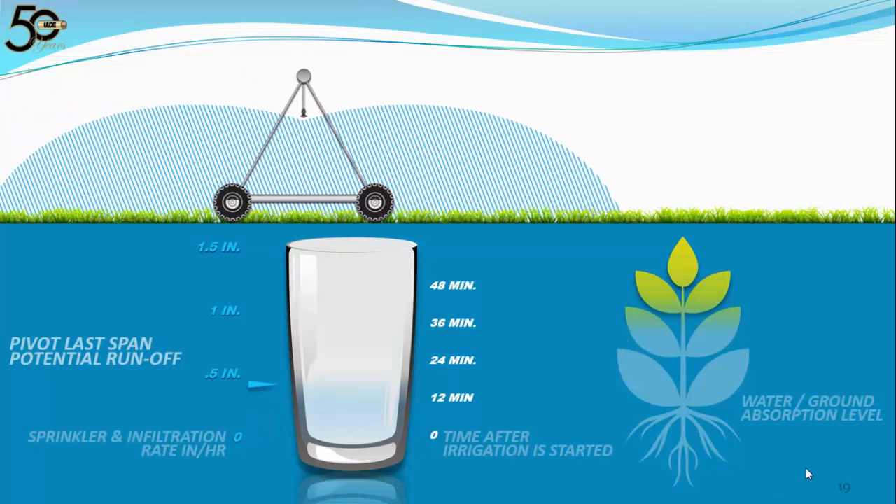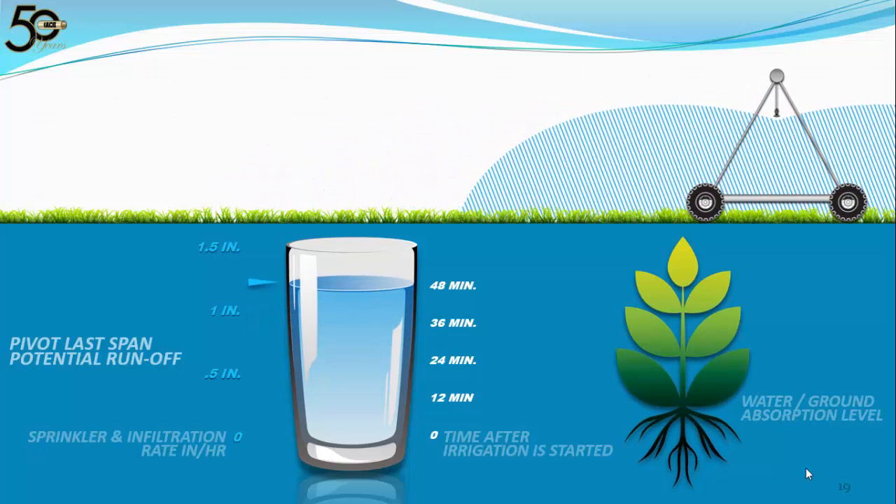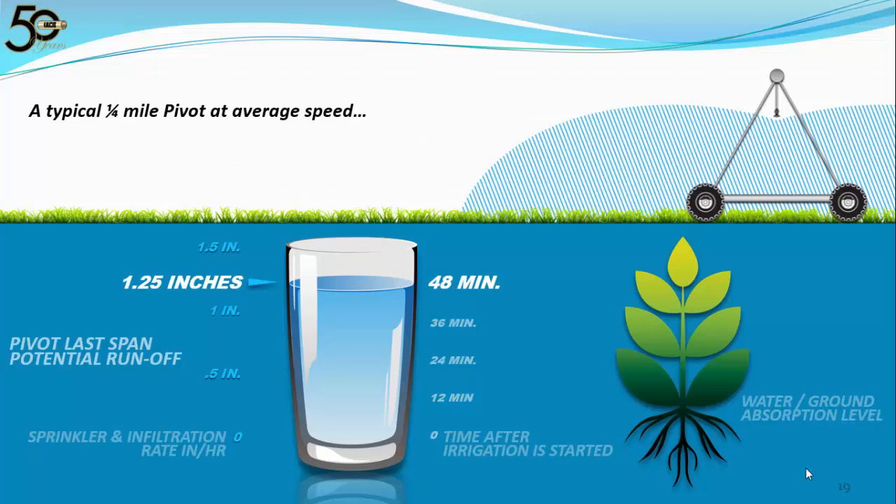Here's an animation of a quarter mile pivot with traditional drops moving at average speed. We are applying 1.25 inches of water — presumably the calculated amount your crop needs. It took 48 minutes to apply that amount of water. If everything works and you have no runoff, you've successfully matched your application rate to the infiltration rate. But what if you have runoff? If the water being applied is not being absorbed, the crop is distressed. You're not getting the root penetration required for maximum yields, and you're putting fertilizer and other chemicals into surrounding soil and streams while eroding your fertile soil.